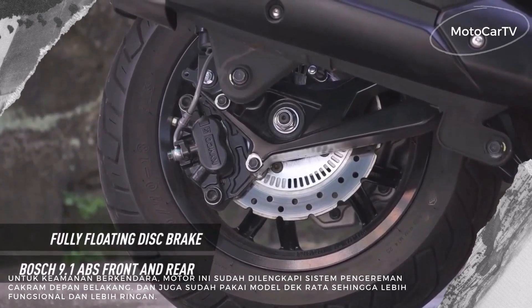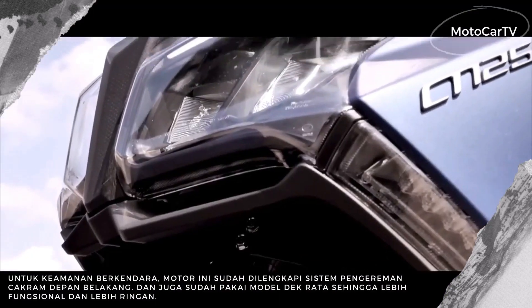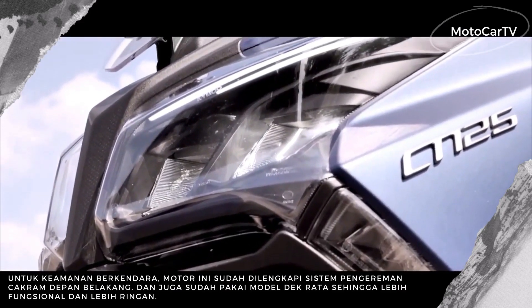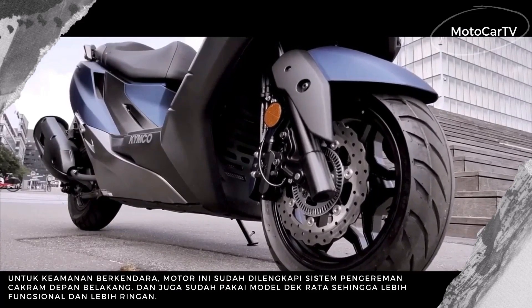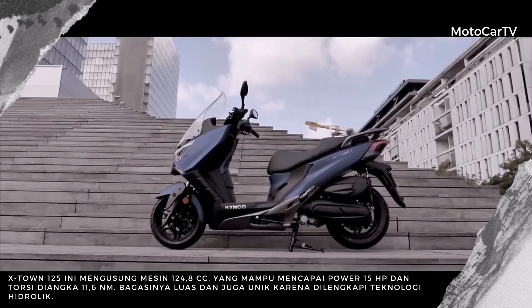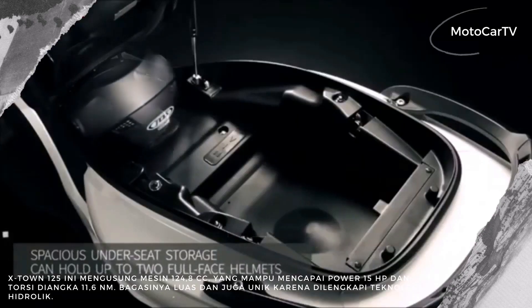In appearance, the Kymco X-Town 125 City is more futuristic than the previous X-Town. The most charming thing is the lights, which now use LED technology. The model is tapered with DRLs that are also used on the Kymco Exciting S 400 automatic motorbike.